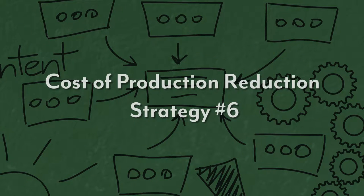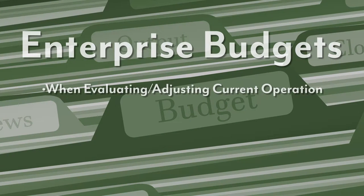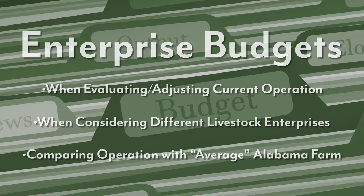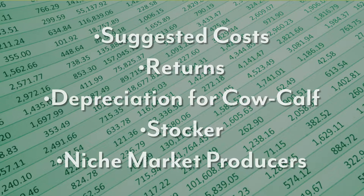Our last strategy to reduce cost of production is the use of enterprise budgets. Enterprise budgets provide an excellent planning tool for producers when evaluating or adjusting their current operation, when considering a different livestock enterprise, or as a way to compare their particular operation with the average Alabama farm. Enterprise budgets contain suggested costs, returns, and depreciation for cow-calf, stocker, or even niche market producers.